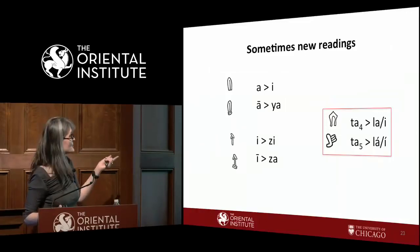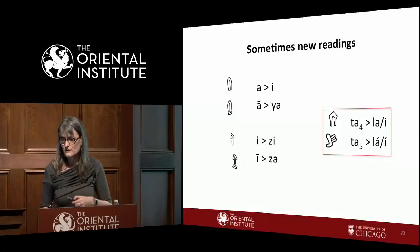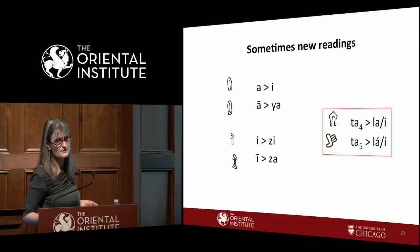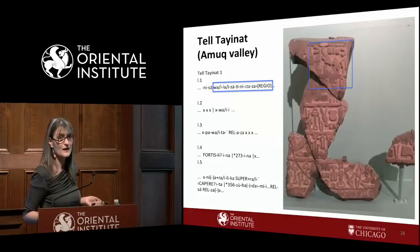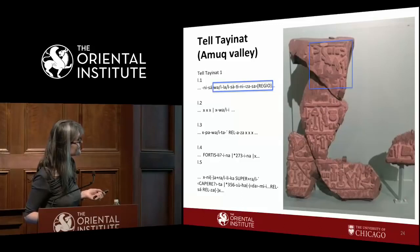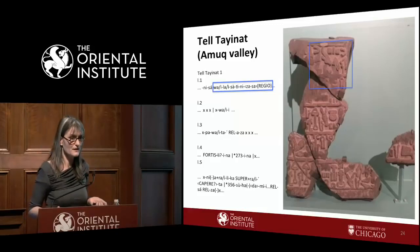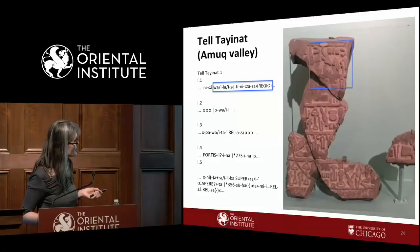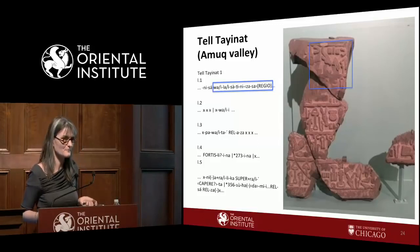Even now, readings continue to improve. Some signs previously read as ta in the Tel Tayinat inscriptions we have here had to be re-read as la and la2. When that correction was made, suddenly we have the country of Falastina — which is in fact Palestine — a reading not known until around 2010. If you visit the gallery and look at the Tel Tayinat inscriptions, try to find this section: this is where you have, in Luwian, the country of Palestine.